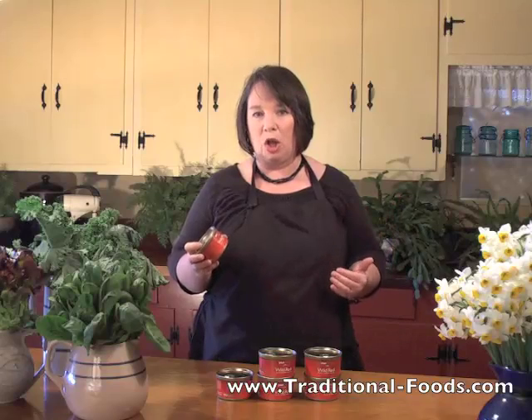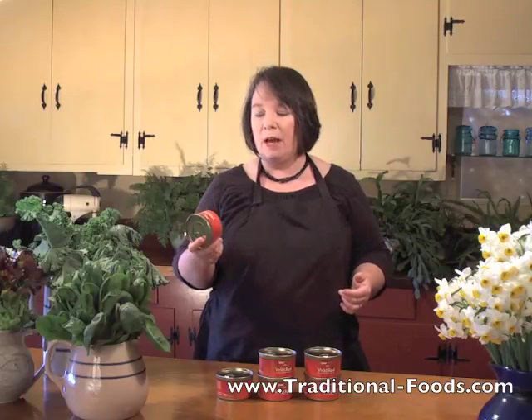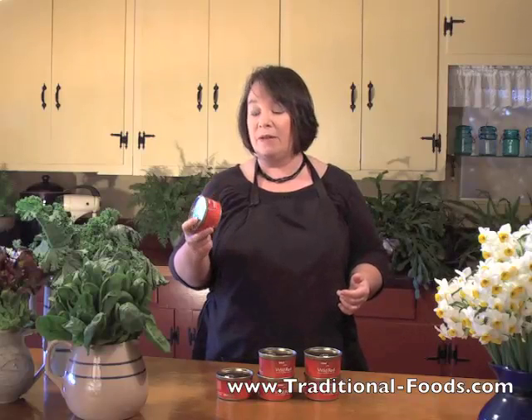Those omega-6s compete with the omega-3s in your body, so it actually impedes your digestion of those omega-3s. Wild salmon is a gold standard because the omega-3s are very high and the omega-6s are very low. This is an important food for many of us working on improving our omega-3 levels. Omega-3s are important for your brain health and your heart health, and this is a great way to get high-quality salmon in your kitchen all year round.